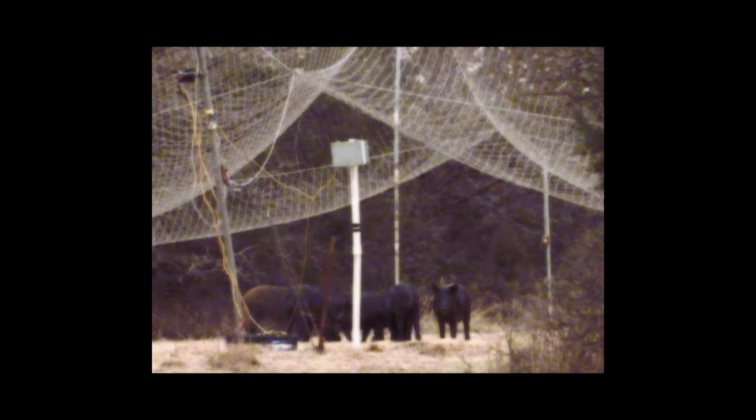It worked really well — we caught the entire sounder. We dropped on 20 pigs and removed them from the location, and then we were back to trapping white-tailed deer. At that time, we decided maybe this trap deserves some merit and that we ought to implement a research study to see what potential it has as a tool for capturing feral hogs.